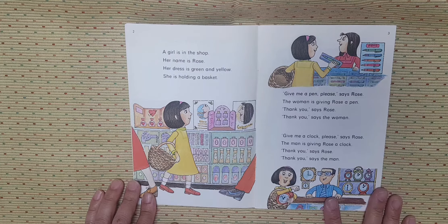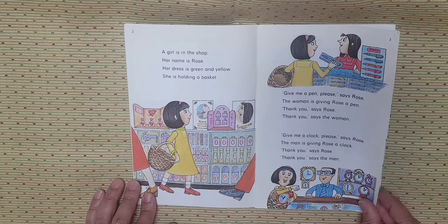Give me a clock, please, says Rose. The man is giving Rose a clock. Thank you, says Rose. Thank you, says the man.